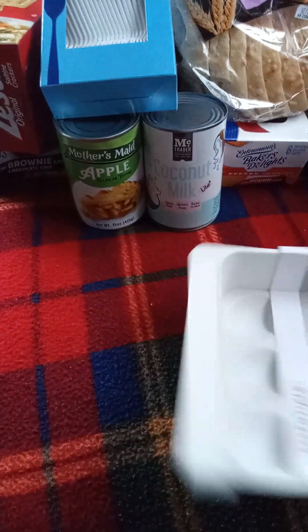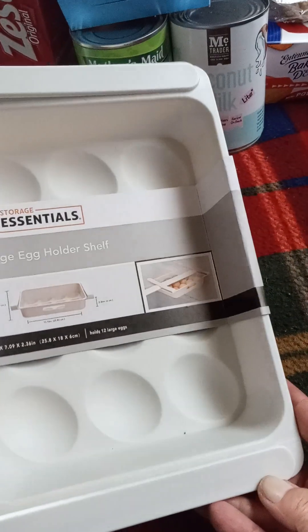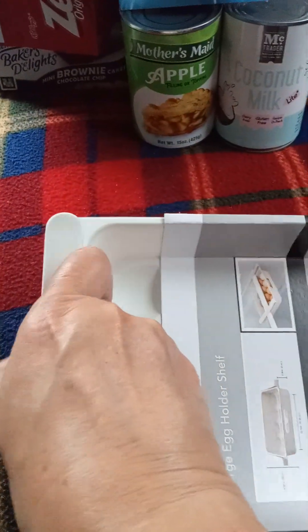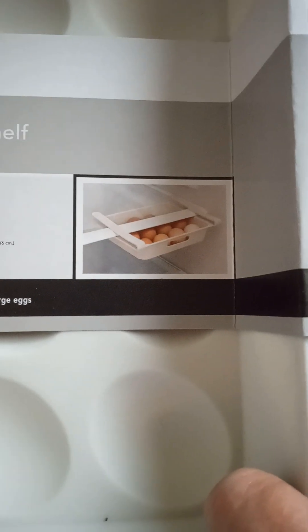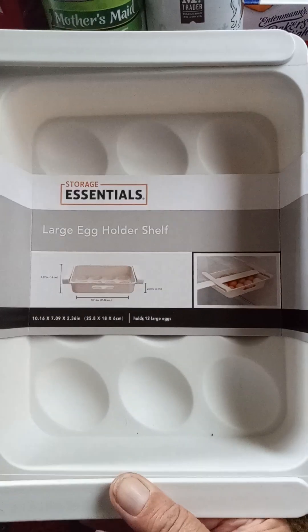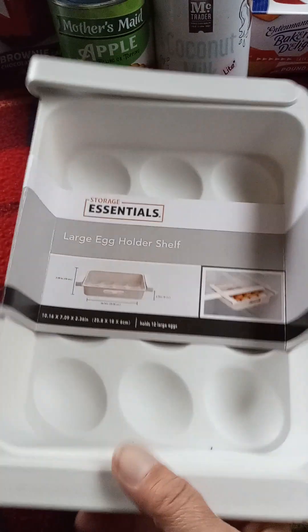This is a new tray — it looks interesting. It's for your eggs and it clips underneath the shelf in your refrigerator, like in the picture. I thought I'd give that a try and hopefully it works in my refrigerator, because that's pretty nifty.